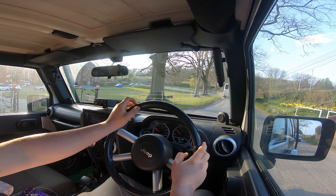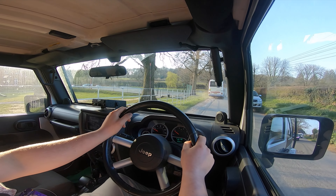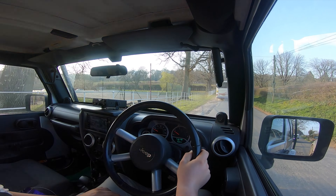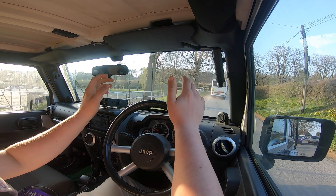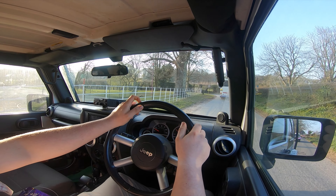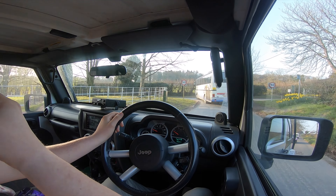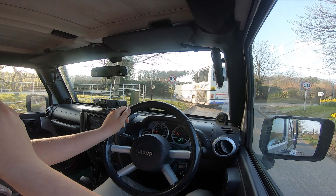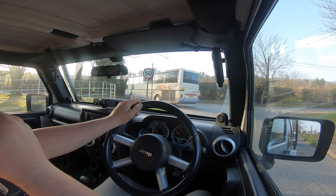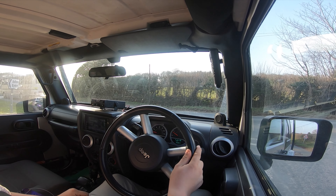Hi guys, welcome back to the Drive Life channel. In today's video we're not in a Volvo as you can probably tell — we are in the Jeep. I thought I'd bring you on a POV drive in the daytime. I've had this car for a year now and haven't really done much with it on the channel, but now we're back from Sweden and I thought I'd do a quick POV drive. It's not going to be a fast one because I think there's a coach in front of us.